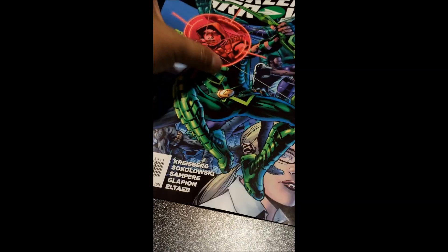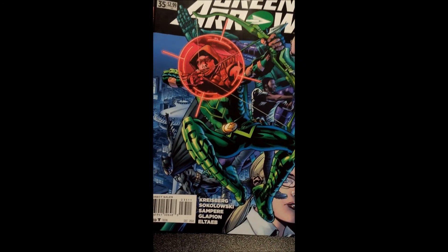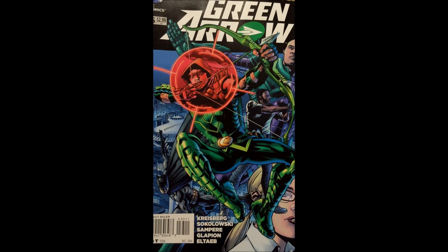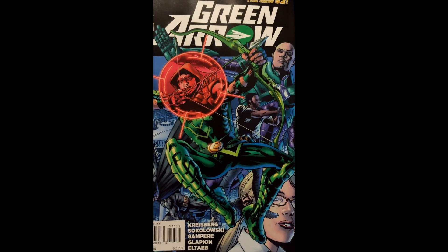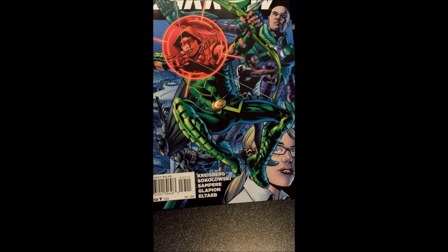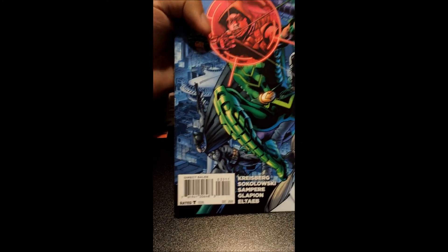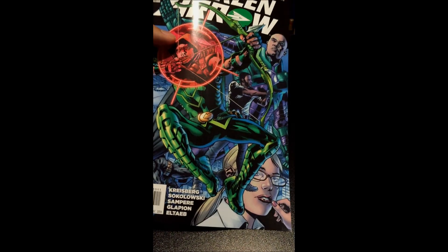Last but not least, we have Green Arrow issue number 35. I really wanted to try it — I was deciding between this and Lobo, but Lobo dealt more with intergalactic stuff so I picked this one up. From the cover, the art is not that great — Green Arrow's position looks really weird. Felicity Smoak is on the cover, which is interesting, and we also have Diggle, Lex Luthor, and Batman. We'll see how they play out, but I'm excited for this one.